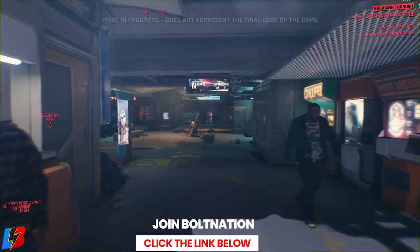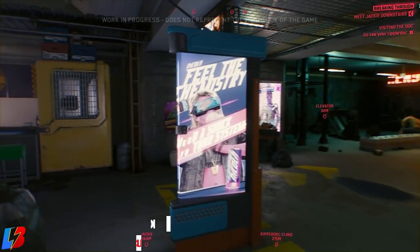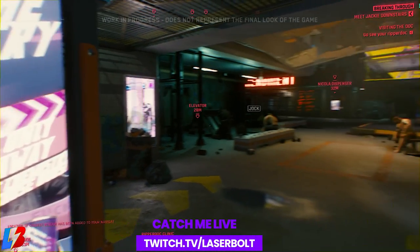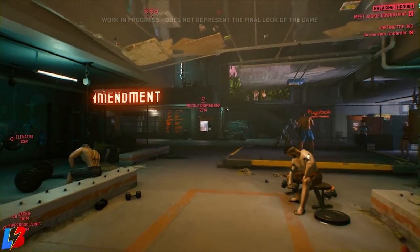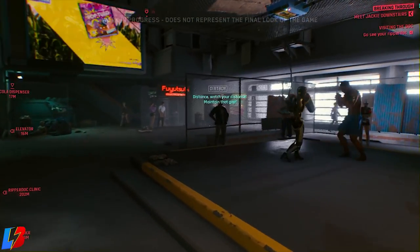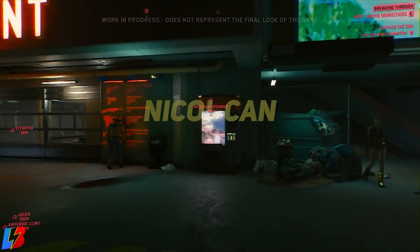We're going to start off with the standard consumable item. There are going to be numerous consumables sold to the public like drinks, alcohol, and food. When consumed, these items will provide you with a buff or an effect. The one in particular that I'm pretty sure you've seen in the walkthrough is the Nicola Can.